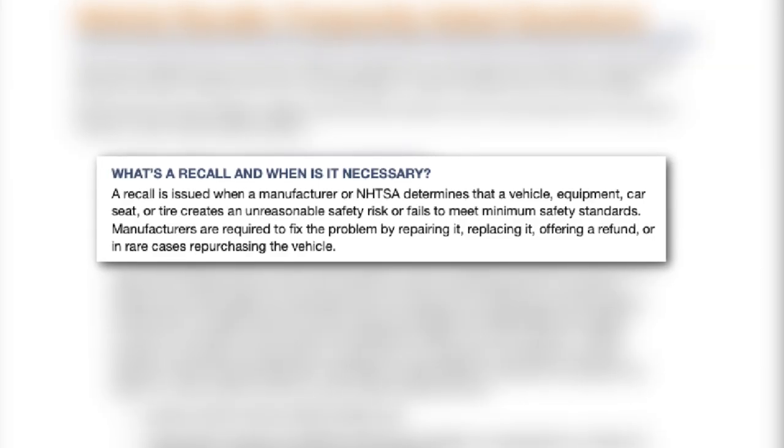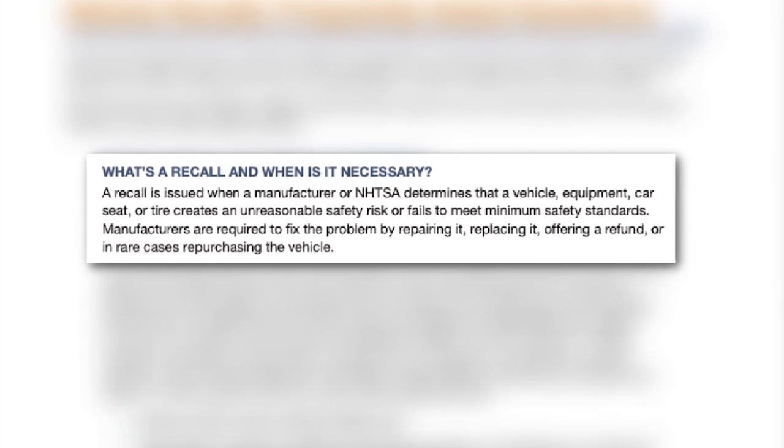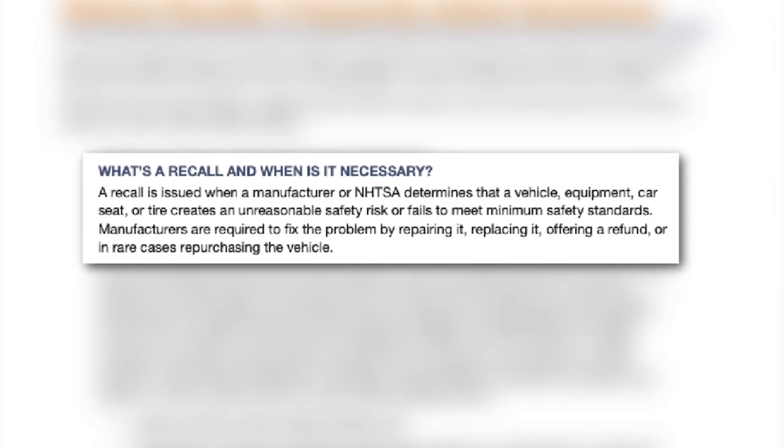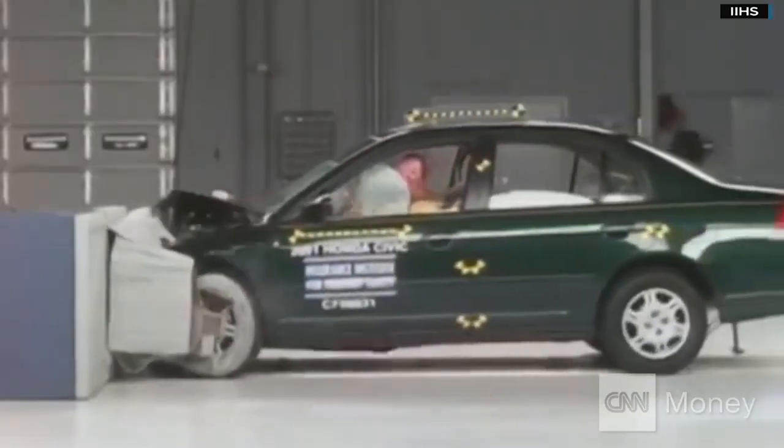A recall is issued whenever a manufacturer or alternatively the NHTSA determines that a vehicle, equipment associated with the vehicle, a car seat, or a tire creates unreasonable safety risk or fails to meet the minimum safety requirement. A recall can be literally anything — something as simple as your trunk not latching properly, or as severe as an airbag going off and shoving debris into your face.